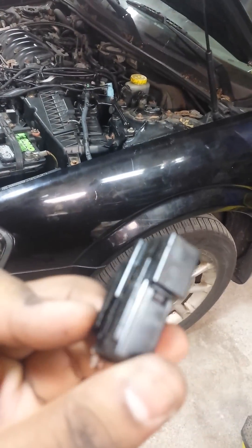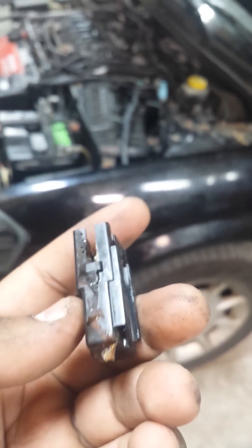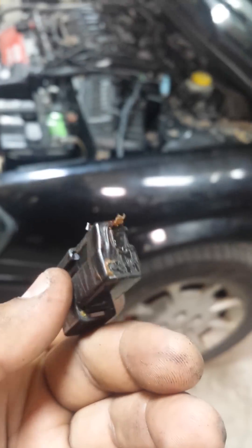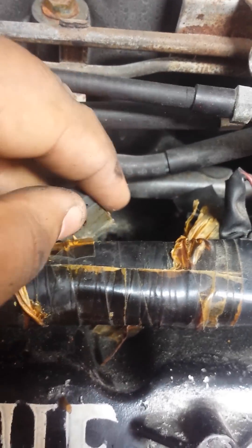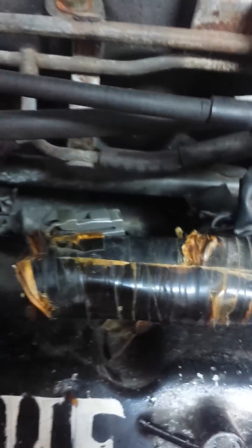This is your ignition condenser, and here's the location of it. It looks like a little relay, but it's an ignition condenser. On this car it was located right on the fuel rail — it was taped up. Here's the connection, and as you can see the connection is even filthy.